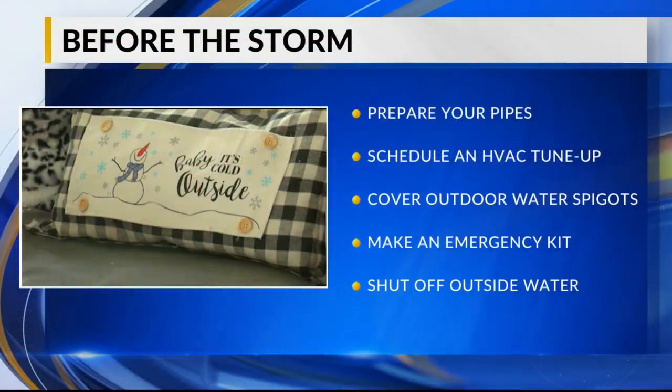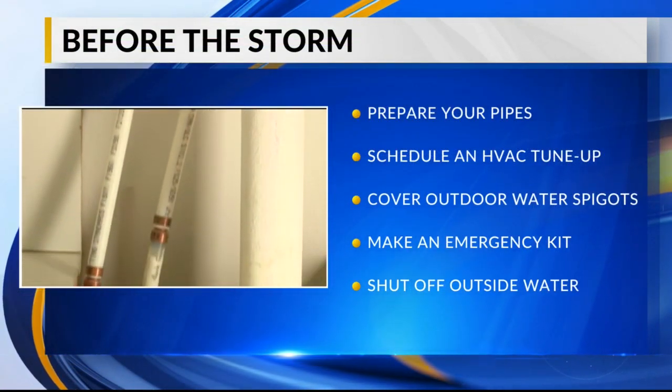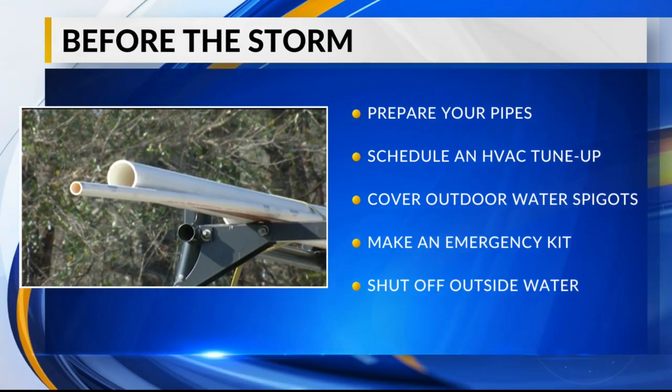When we say it's going to be cold and that we need to get prepared, we really mean it. Before the storm, prepare your pipes. Cover any exposed pipes with insulation or protective covering. You'll also want to locate your main water shutoff in case a pipe does freeze and burst.